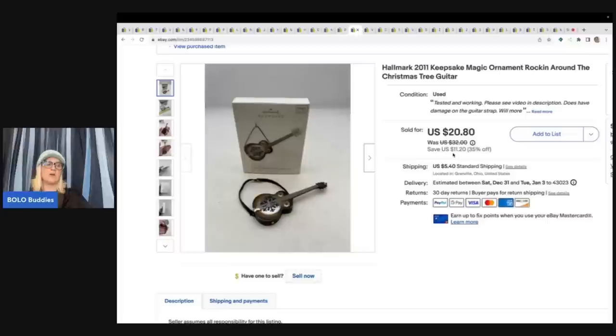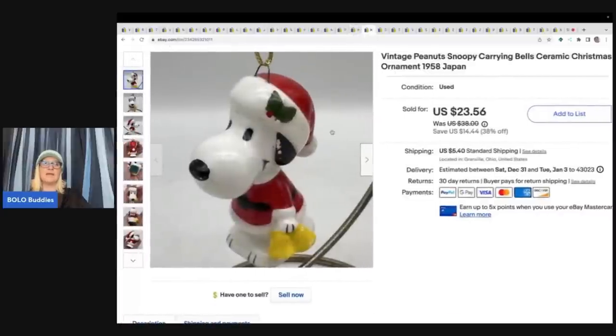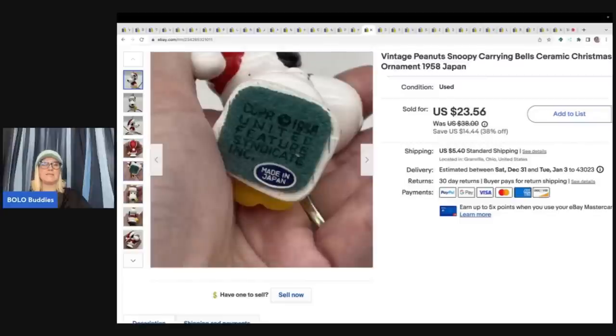This is a Hallmark 2011 music ornament — Rocking Around the Christmas Tree guitar. I got it out of a thrift store mystery box and sold it for $18 plus shipping.